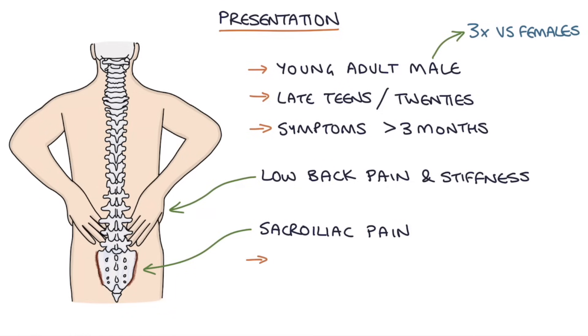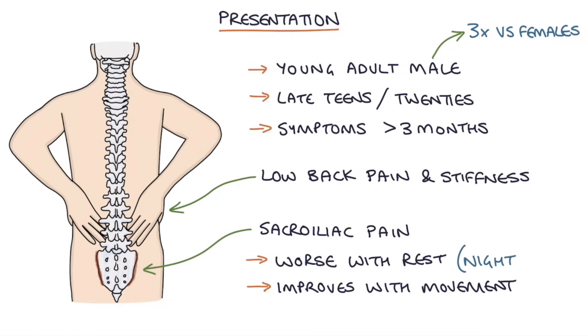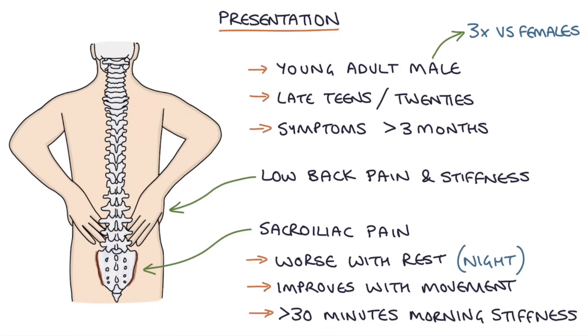The pain and stiffness is worse with rest and improves with movement. The pain is worse at night and in the morning, and may even wake them from sleep in the early hours. When taking a history, the patient will describe how it takes at least 30 minutes for the stiffness to improve in the morning, getting progressively better throughout the day. Symptoms can fluctuate with periods of flares and relative improvement.